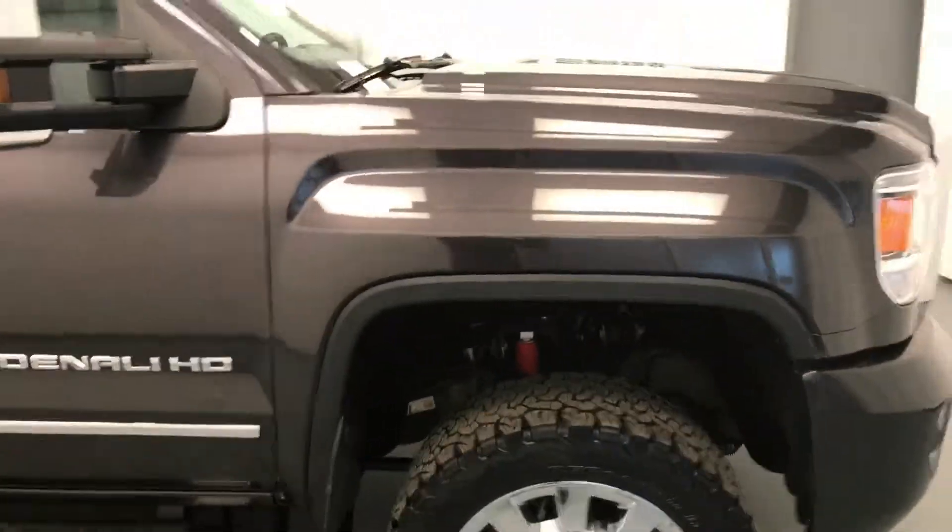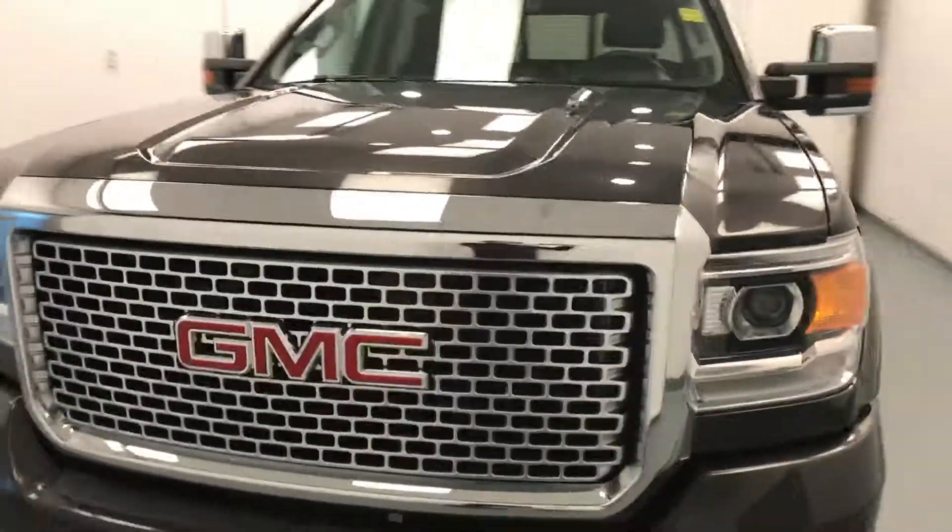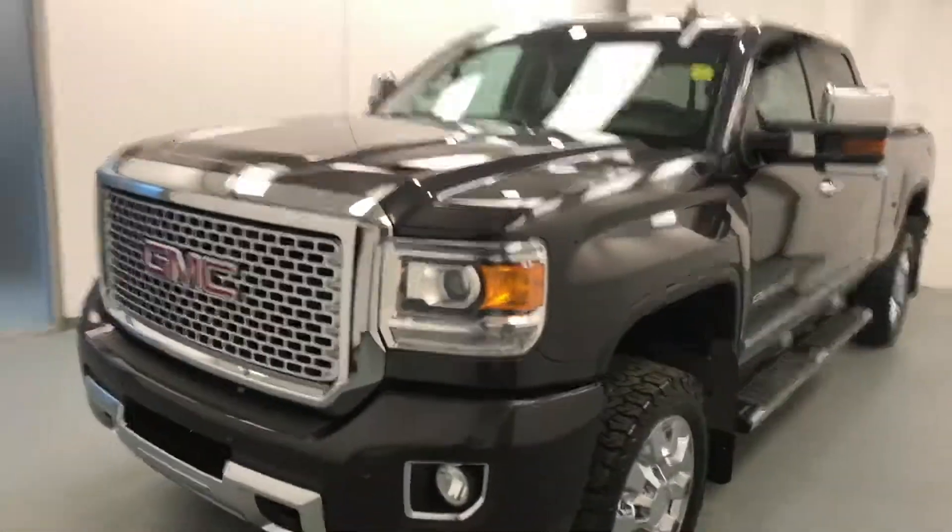Once again, this is stock number 164058 on a 2016 GMC Sierra Denali HD 2500, and our exterior color is Iridium.